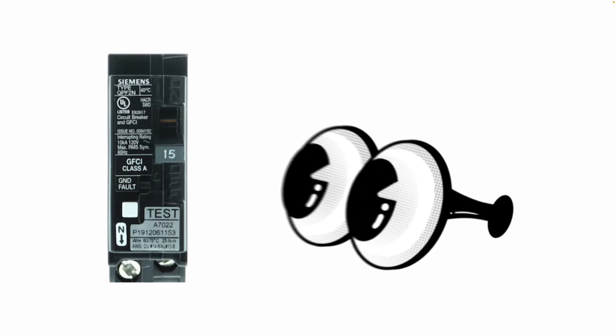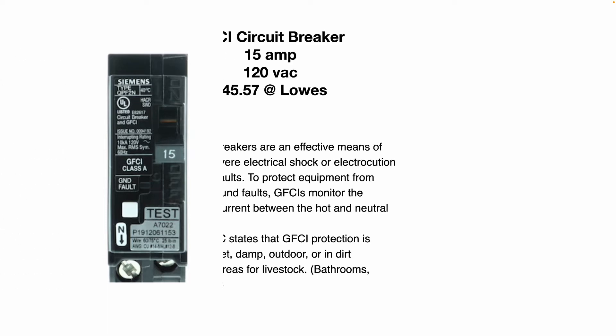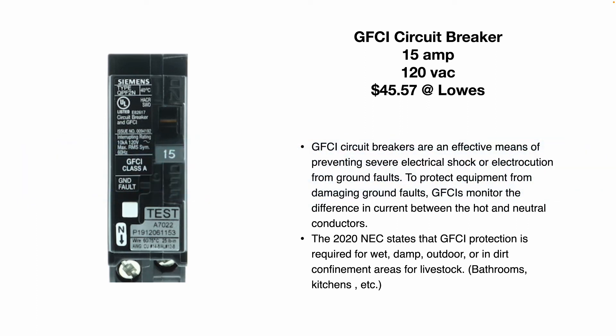This is a GFCI circuit breaker, and you can see it actually says GFCI on the breaker itself. This one's rated for 15 amps, 120 volts, and it's $45.57 at Lowe's currently. GFCI circuit breakers are an effective means of preventing severe electric shock or electrocution from ground faults. To protect equipment from damaging ground faults, GFCIs monitor the difference in current between the hot and neutral conductors.